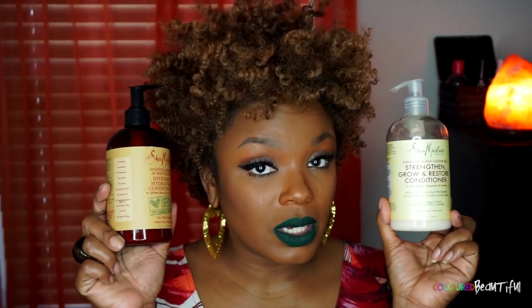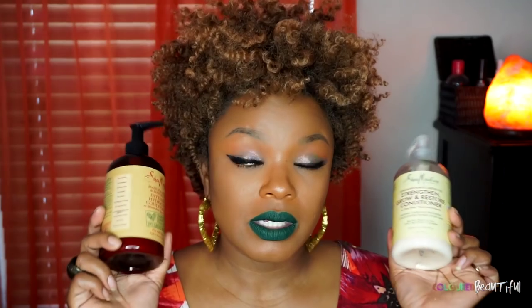The next conditioner is also Shea Moisture — the Jamaican Black Castor Oil Strength, Grow and Restore Conditioner. I also use this as a leave-in and sometimes re-twist my hair with it. My hair isn't quite as soft with this one as with the Manuka Honey, but my hair still loves it very much. These two are the only conditioners I reach for — I've tried a lot, and my hair loves these the most.